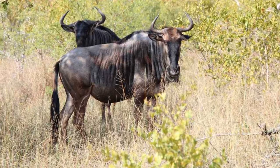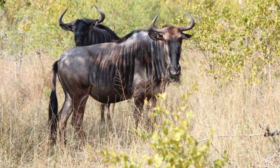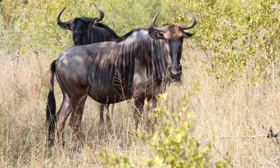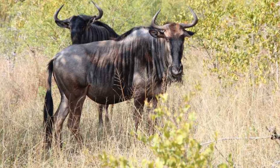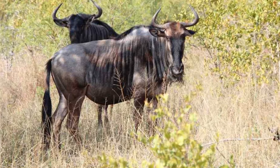Wildebeest. Wildebeest looks very similar to bulls and belongs to the antelope family. There are two different species of wildebeest, namely black wildebeest and blue wildebeest, and both species are found only in Africa. They have unique horns on their head. They love eating short grass, and their predators include lions, cheetahs, hyenas, and wild dogs.